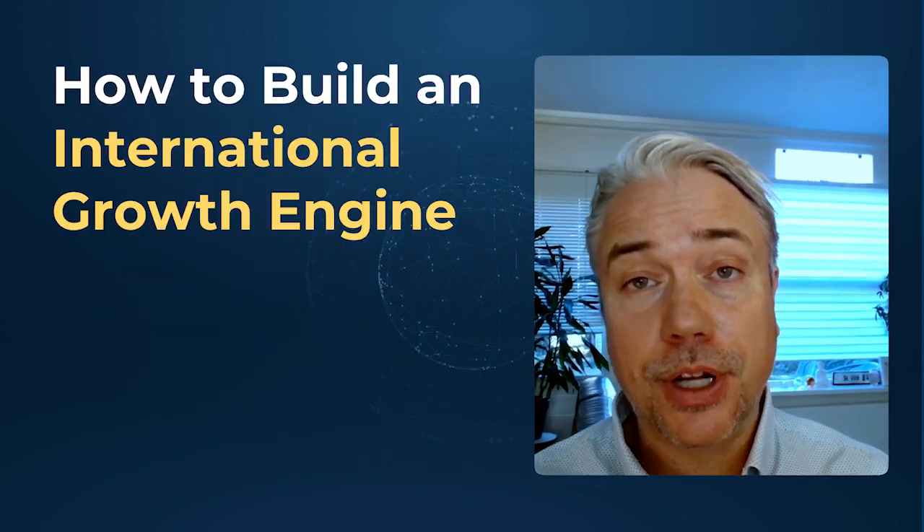If you think that you're on to something with your B2B tech firm and the majority of your employees are still in Europe, but you believe that the U.S. market has some huge revenue for you, then you'll want to watch this video on how to build your international growth engine.